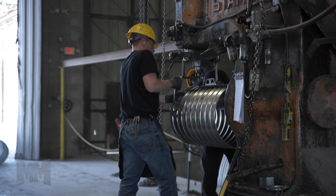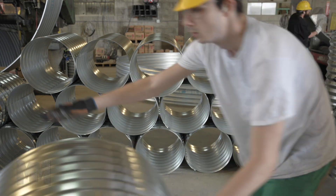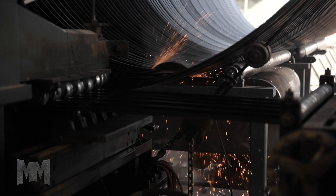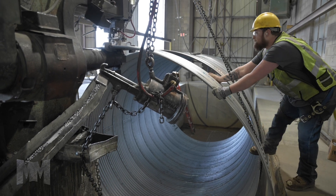While various materials exist for manufacturing these culverts, corrugated metal pipe provides economic advantages and superior durability. For more than 60 years, Metal Culverts Inc. has been one of the premier corrugated metal pipe producers in the United States.